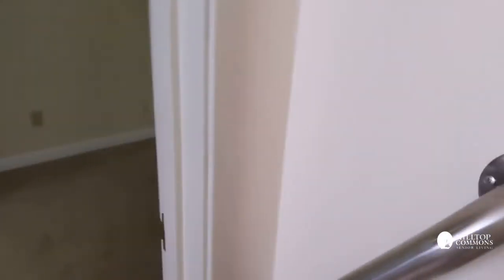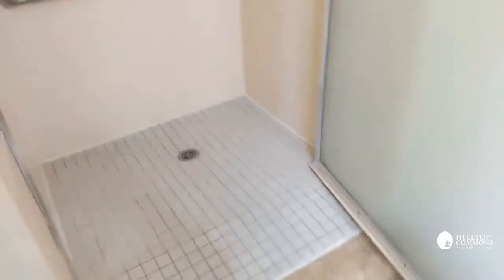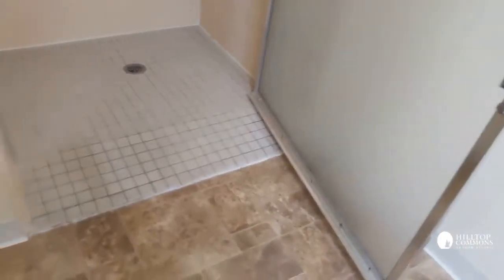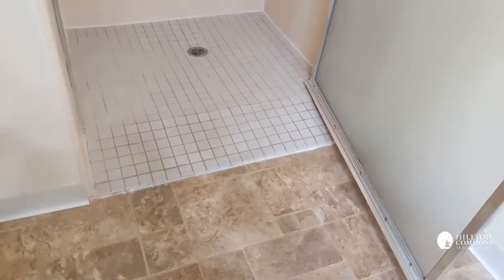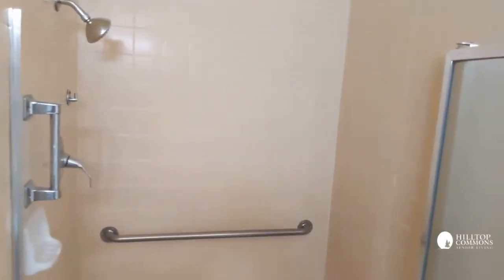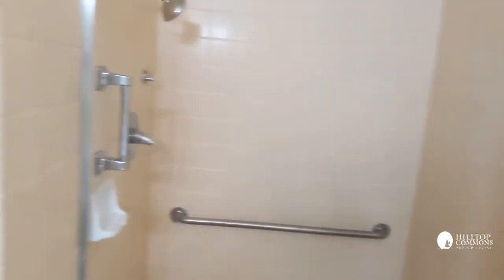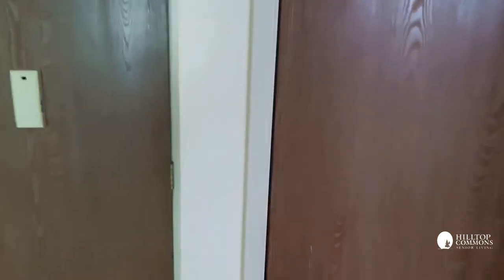On the other side of the bathroom is a very large, easy to get in and out of shower with a beautiful tile floor. Walking outside of the bathroom, here's the last closet to show you — this is the utility closet.